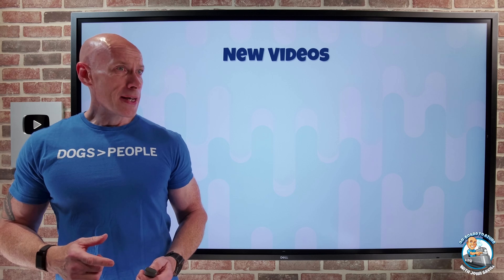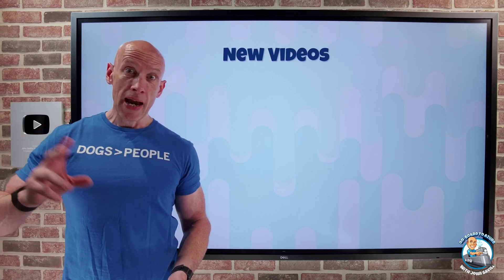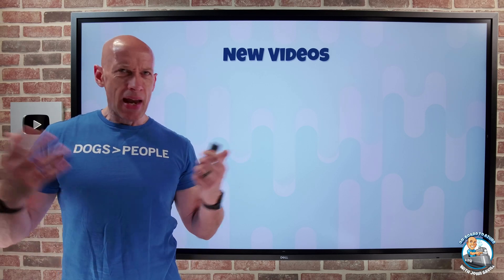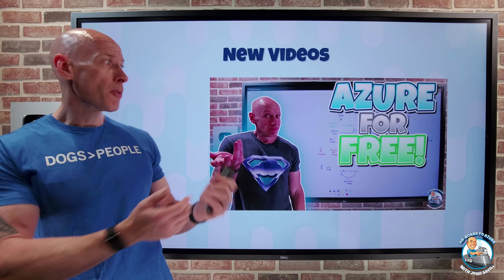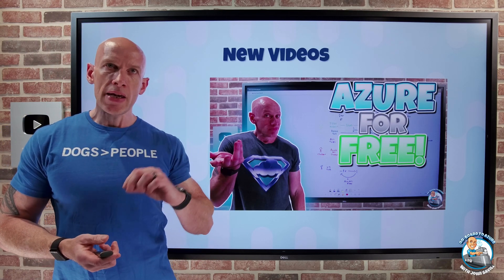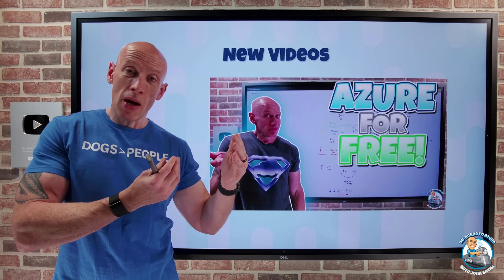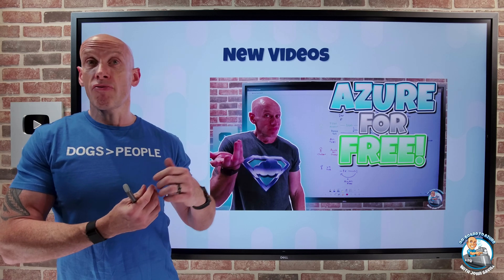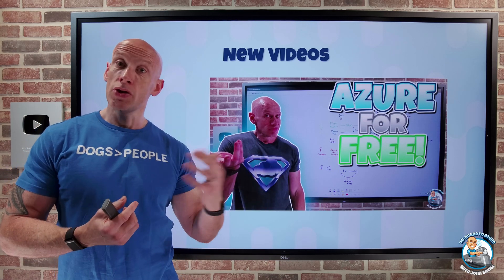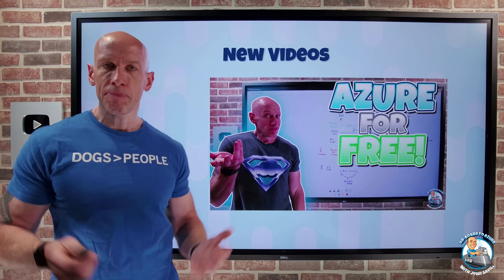New videos this week. I did a video a few weeks ago on the updated free Azure SQL database offer, and there were some questions about what else is free and how to use the free stuff. So I created a video going through the free options available for Azure — free subscriptions with credit for a limited time, services free for 12 months if you're new, stuff that's always free, and options if you're a student or have a Visual Studio subscription.